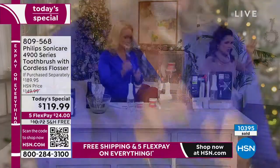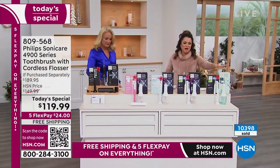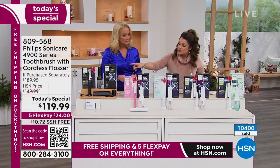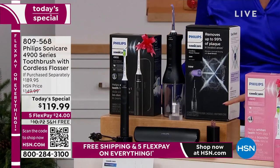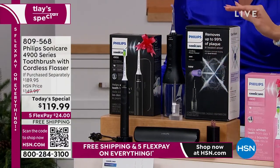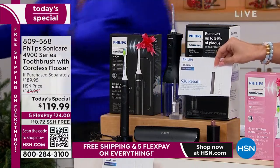We just sold out of the mint and white color — that one is officially gone. We only have one more presentation after this one. The next to go is going to be the black. Even though you get a travel case with this, all the cords you need, your brush, the base, and the water flosser — they're separately boxed. Please don't forget you're getting a $30 mail-in rebate on top of our already $70 off.